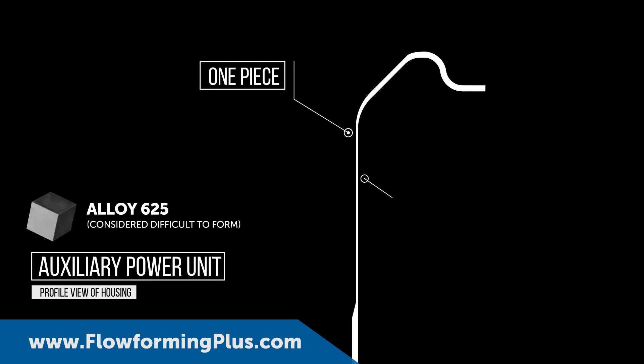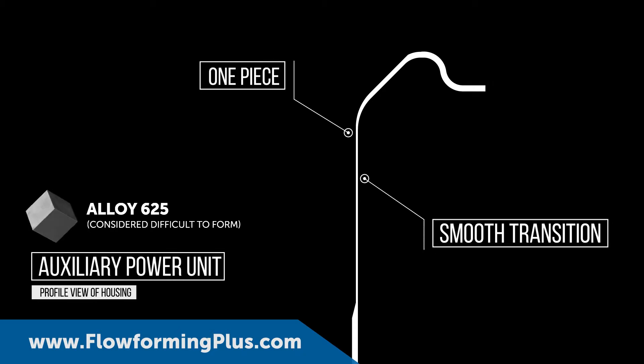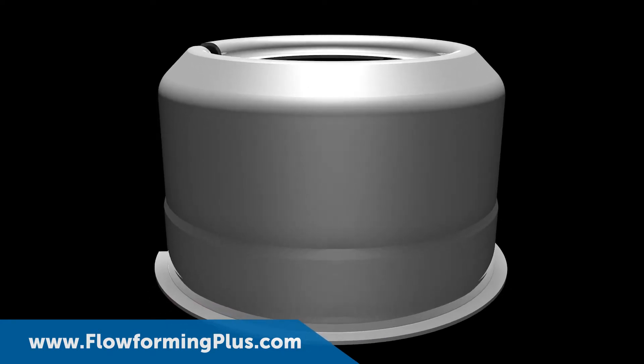Using Flow-forming PLUS, PMF's design resulted in a single, seamless component that met all dimensional requirements.